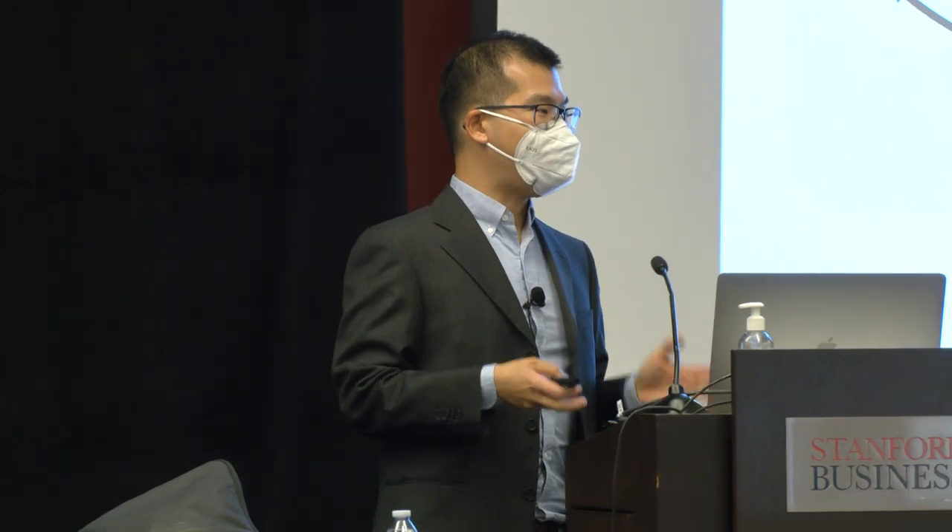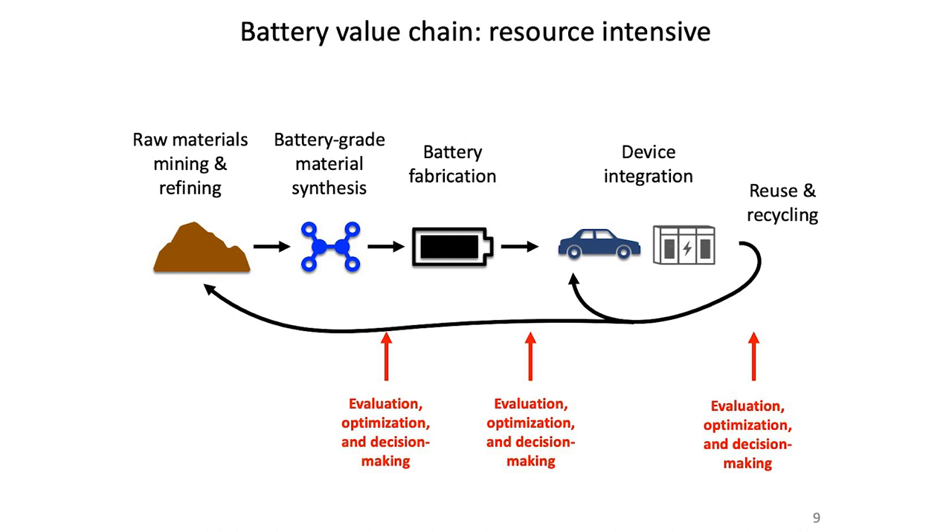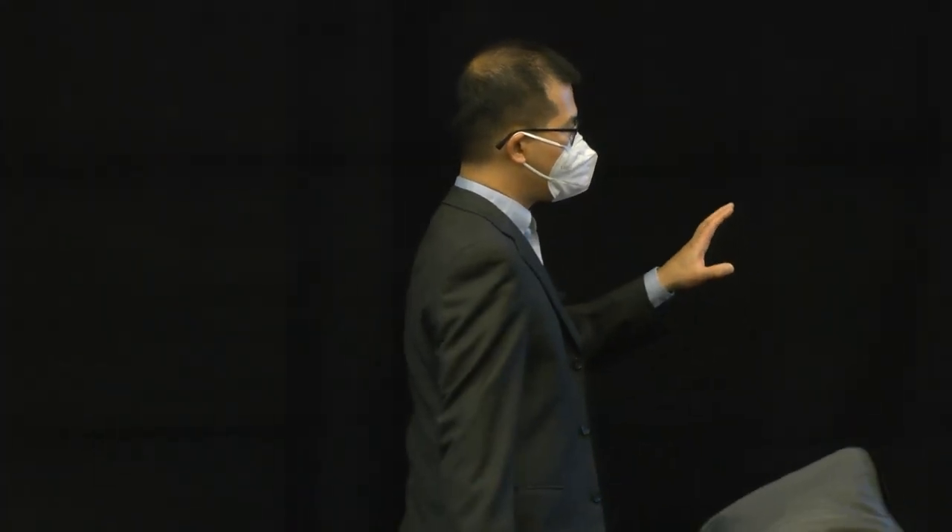Let's talk about the battery value chain — how we actually develop and make a battery. We have to start with raw materials: mining lithium, nickel, cobalt, manganese, and so forth. We formulate the chemistry, synthesize it, manufacture it into a battery cell, integrate it into devices for the grid or automobiles, and at end of life, we recycle it. There are major decision points along this value chain, and it's extremely time and resource consuming.